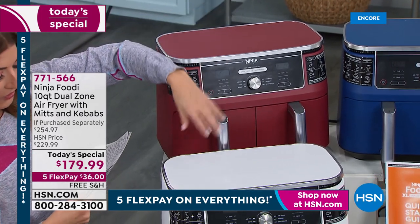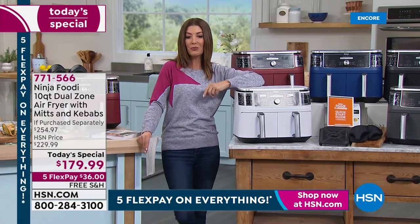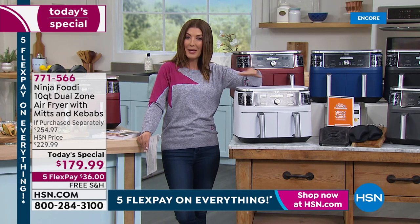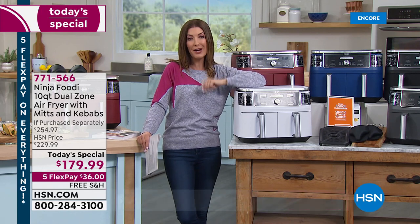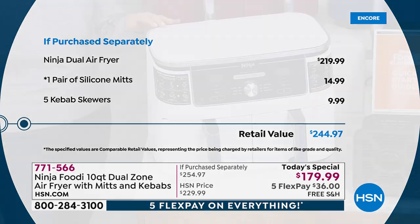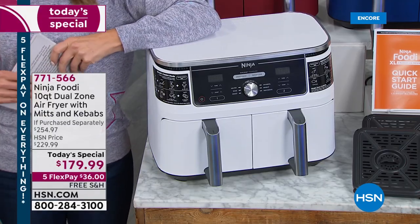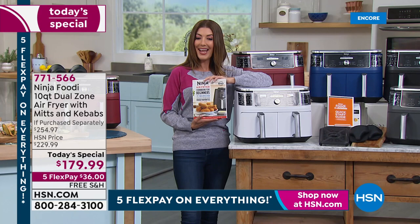We also have this fabulous red we're calling cinnamon, and we have it in white. The retail price for this amazing Ninja air fryer and all the accessories is $229 just for the air fryer on its own. We're taking $50 off the price of the air fryer, throwing in the extras like the silicone mitts and five kebab skewers, for a total retail value of $254 — that's $75 in savings today, the lowest price we've found. We've got flex pay at about $36 a month, and free shipping and handling.